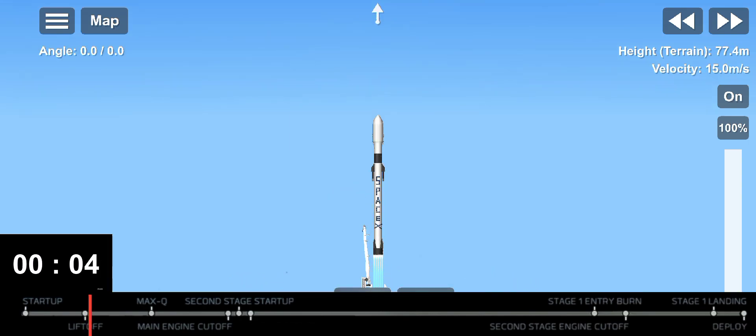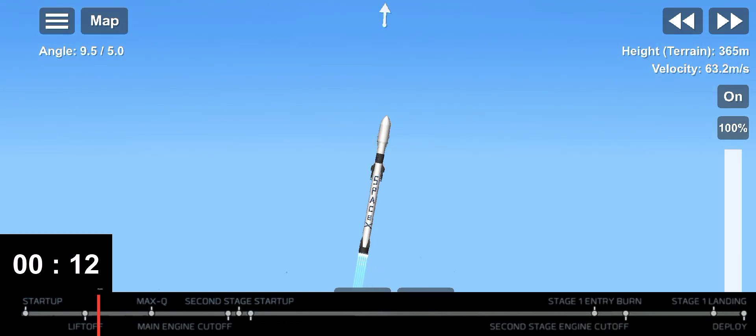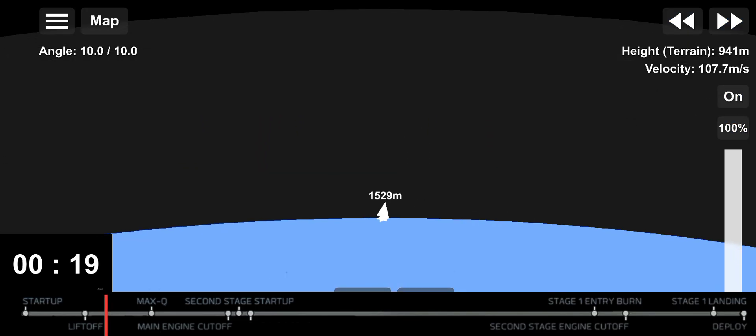Go Starling. Go Starling. Go Starling. Go Starling. Stage one chamber pressures are nominal.